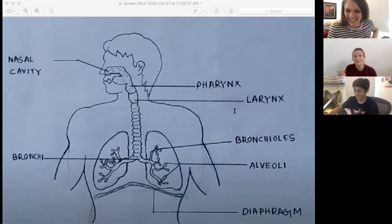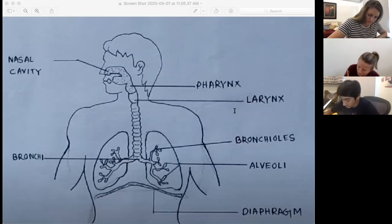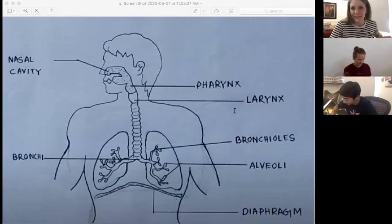So that pretty much ends our drawing component. Everybody put your final details. You've got about 10 seconds — pencil down, pencil down.